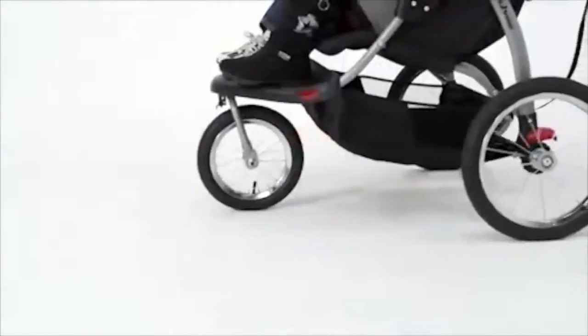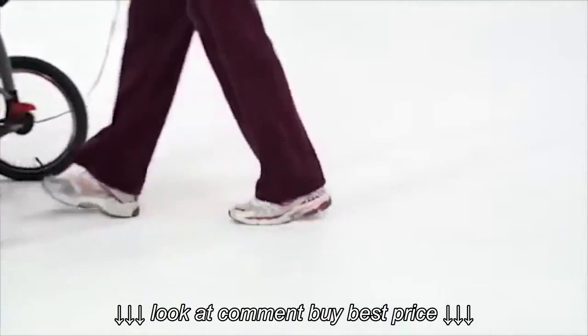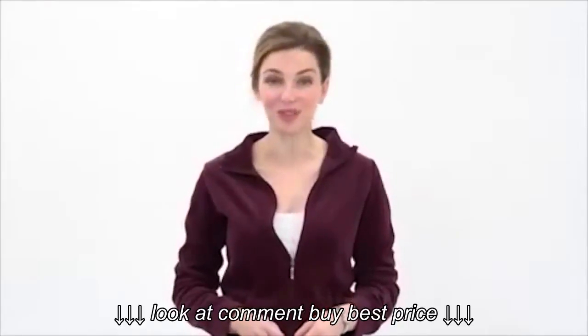With bicycle tires, the Expedition Double Jogger can handle all kinds of terrain, from the grass to the sidewalk and back. The locking front swivel wheel makes maneuvering easy — and always lock the front wheel when jogging.